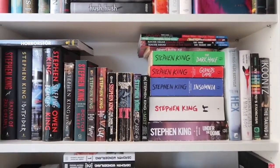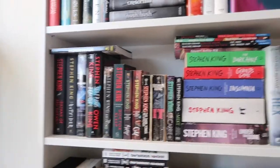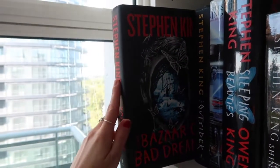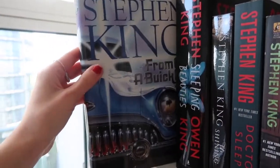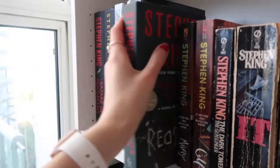Moving down to my Stephen King slash horror shelf. If you couldn't tell, Stephen King is my favorite author — love him, love his books. I have a few random horror books on the side too. Starting off with not Stephen King: I have Horrorstör by Grady Hendrix, then Bizarre, Bad Dreams, The Outsider, From a Buick 8 — I really need to finish that one — Sleeping Beauties by Stephen King and Owen King, which you need to read, The Shining, Doctor Sleep, and Misery.